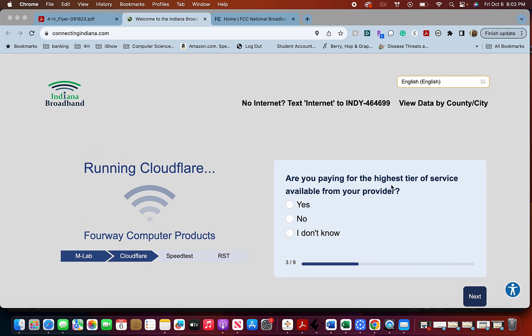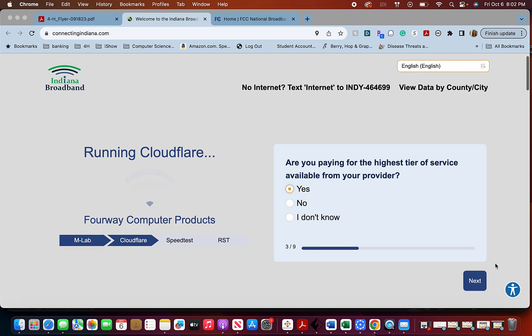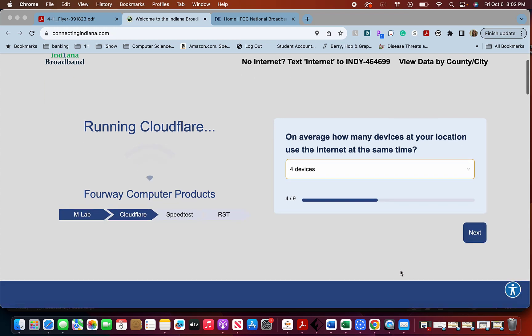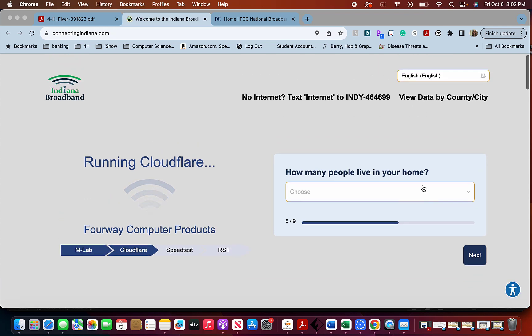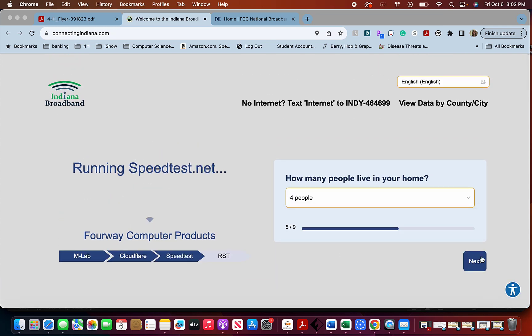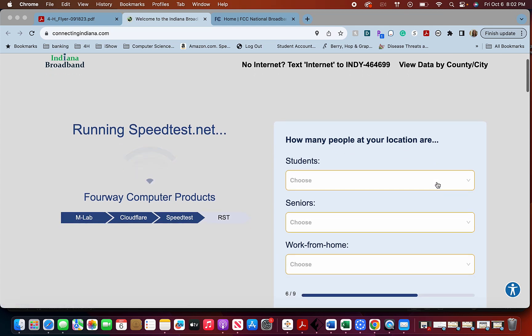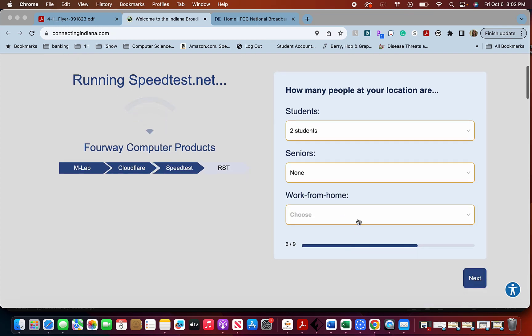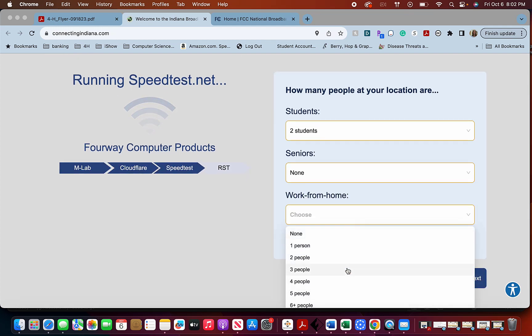Then click next — are you paying for the highest tier of service available from your provider? You have to look at your bill and their website to figure it out, or maybe you already know. I'm going to say yes. On average, how many devices at your location use the internet at the same time? How many people in my house are students? How many are senior citizens? How many work from home?